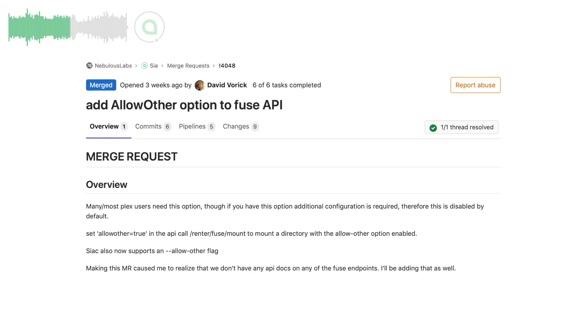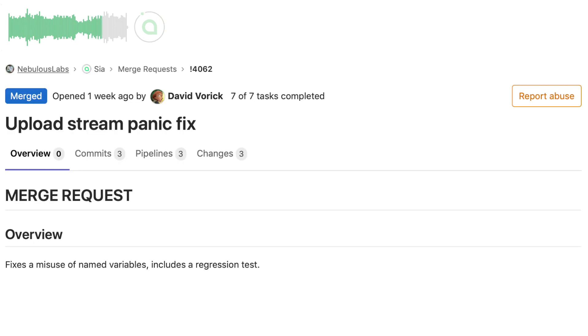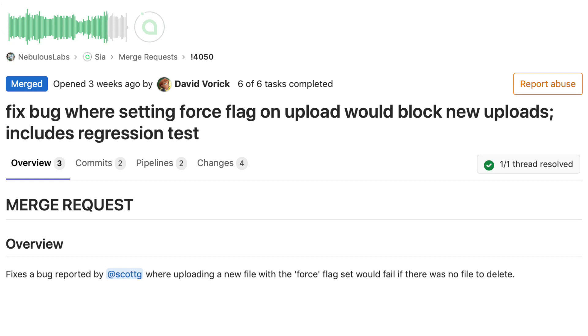David added the option 'allow other' when mounting a fuse drive, something that many Plex users might require. He also added documentation for all the recently added Fuse API endpoints. David fixed two errors in the upload streamer code and also fixed a bug that would block new uploads when the force flag was added to an upload.